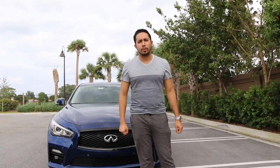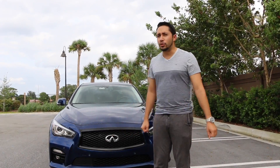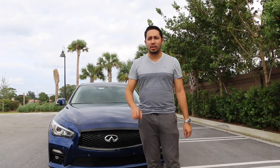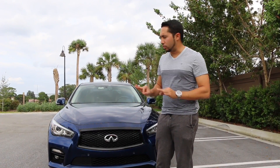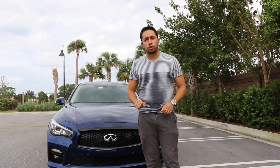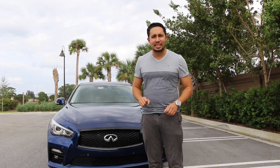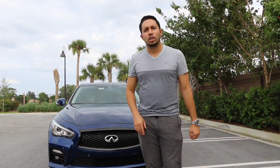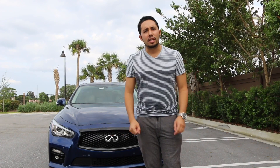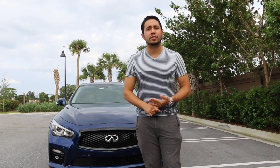Let's recap on the performance. You have 400 horsepower — except for this one, which is Adam's, the one who lent me the car. Thank you Adam. But normally it's 400; this one's 435. As far as torque goes, you have 350 pound-feet of torque and a 0-60 time of 4.3 seconds — maybe a little more in Adam's case. Peak torque spans a massive range from 1,600 RPM all the way to 5,200 RPM.